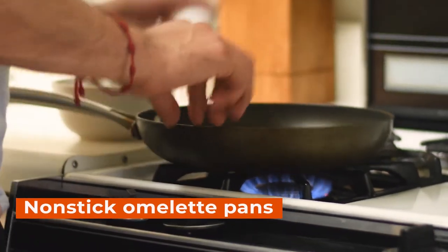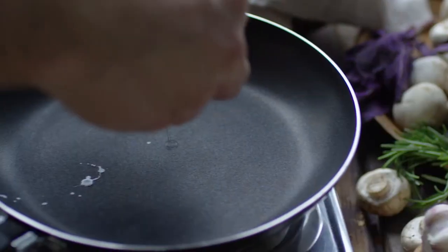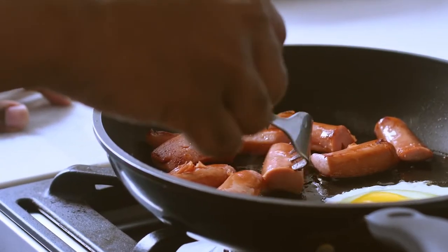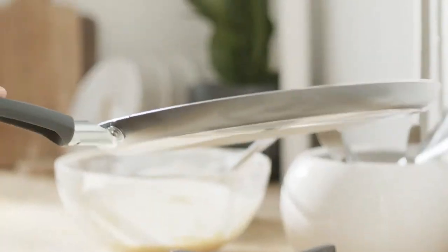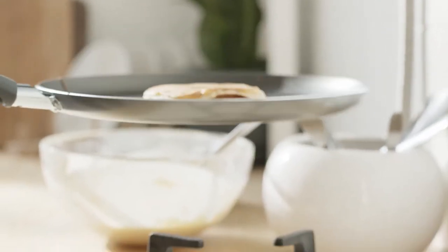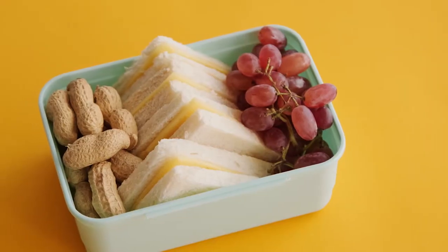Nonstick omelette pans are one of the most versatile kitchen gadgets, and they come in all shapes and sizes. Whether you're making a simple omelette or whipping up a complex scramble, a nonstick pan makes cooking breakfast or dinner a breeze. And since they don't require any oil to cook with, nonstick pans can be used for everything from scrambled eggs to grilled cheese sandwiches.